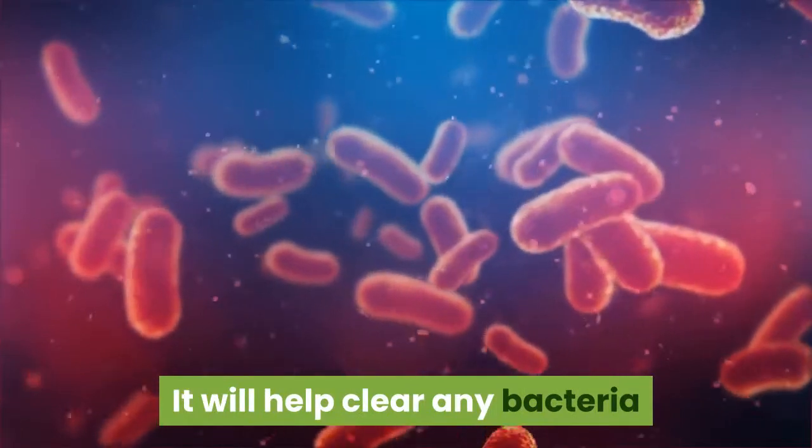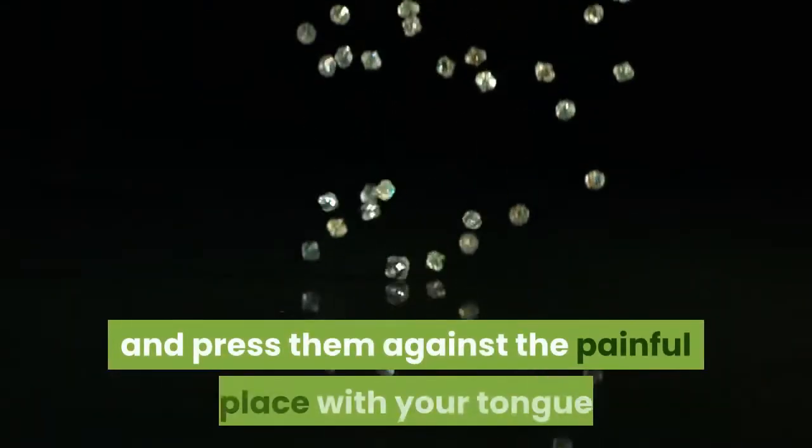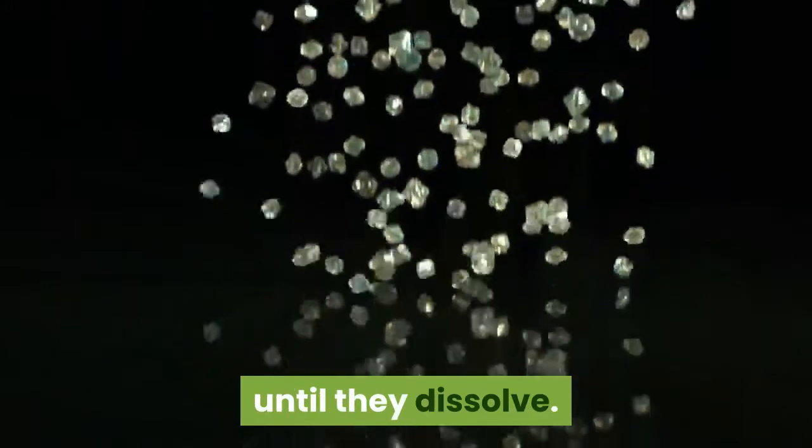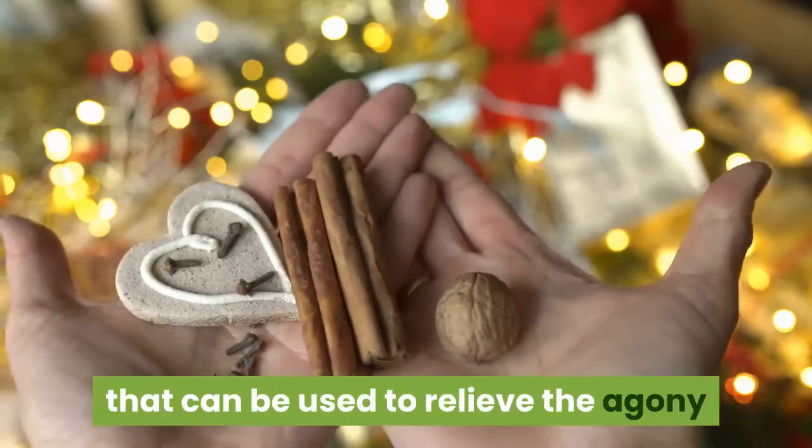Even if you stay pain-free, it is a good idea to do this after every meal for a few days. It will help clear any bacteria that might be forming around food particles in the mouth and prevent the problem from recurring. Alternatively, if you have salt crystals, you can take one or two and press them against the painful place with your tongue until they dissolve.